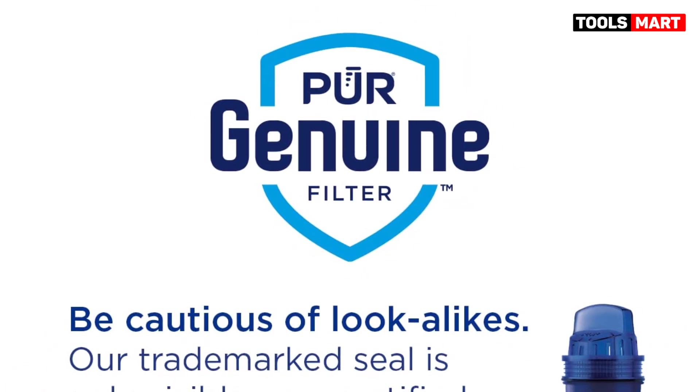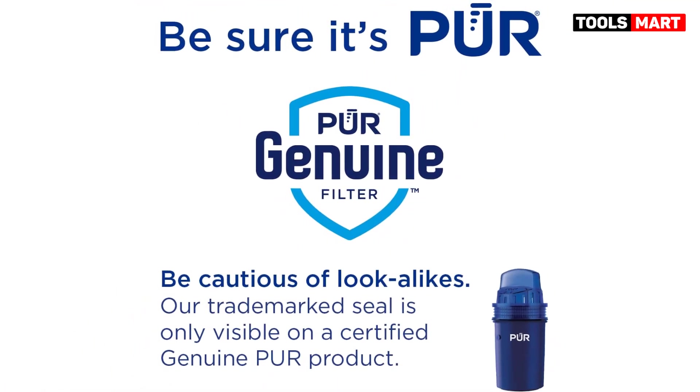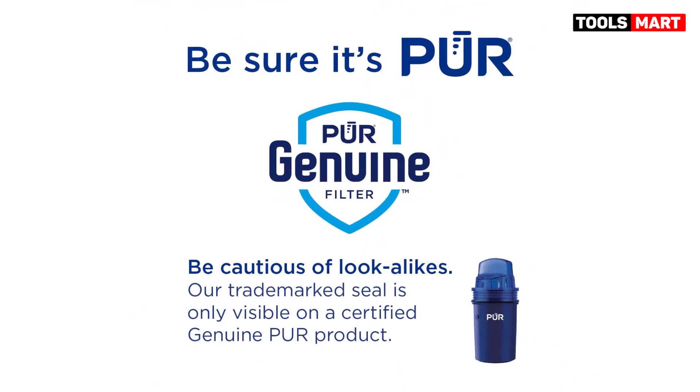Positive side of the Proclassic: great taste, and can pour water while the reservoir is still filtering. Negative side: filters have a short lifespan.